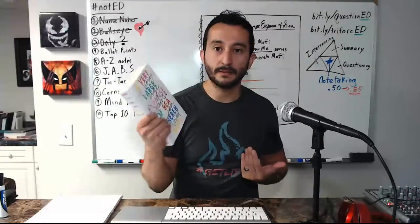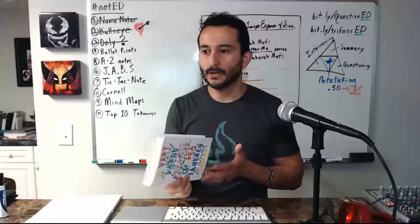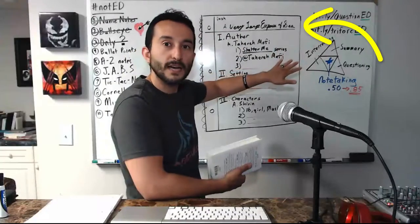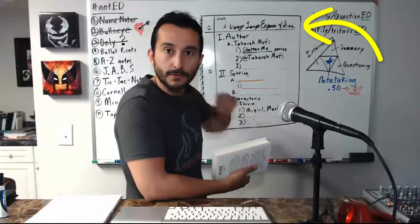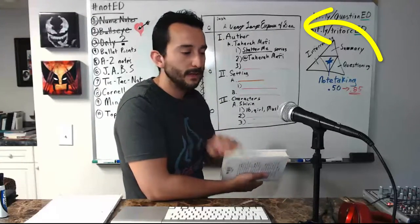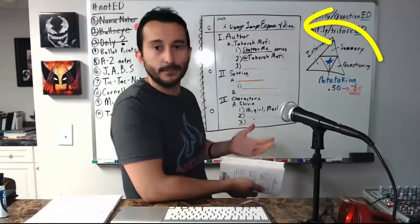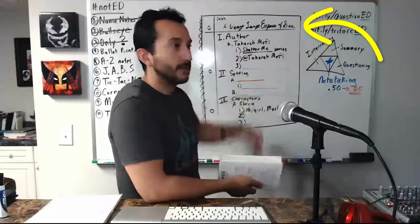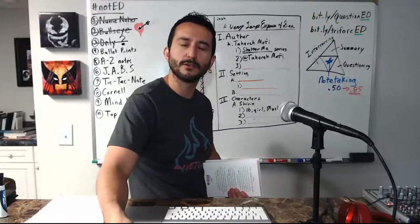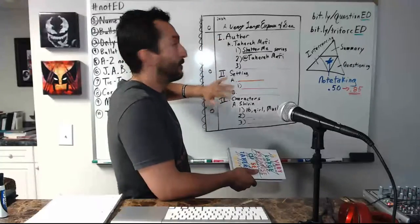I like using it in the style I'm about to show you to book talk. For my example, I'm book talking 'A Very Large Expansive Sea' by Tahere Mafi. I would start by putting the heading up top — the title of the book in cursive, of course — because cursive builds brain cells or something. I just think it looks cool. And if students start complaining they can't read your cursive, you can get on your soapbox about why it's important.